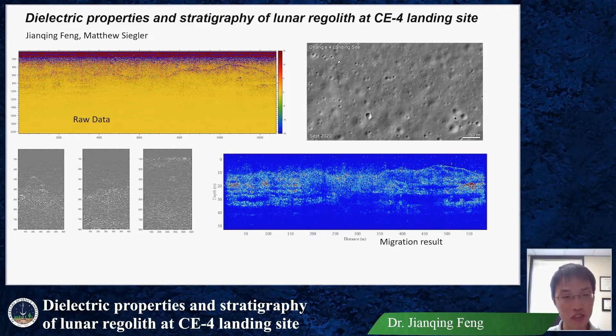Hello, I'm Jianqianfeng. I joined PSI in 2018. I will use ground penetrating radar data to research dielectric properties and stratigraphy of lunar regoliths at the 2419 site.